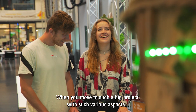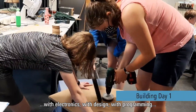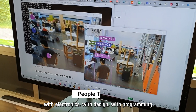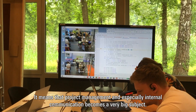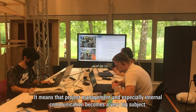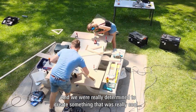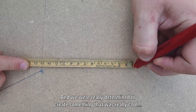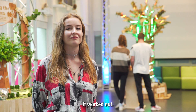When you move to such a big project with various aspects — electronics, design, programming — you need to split up. But that means project management and especially internal communication becomes a very big subject. Overall we just had a lot of fun and we were really determined to create something cool that we could be proud of, and it worked out.